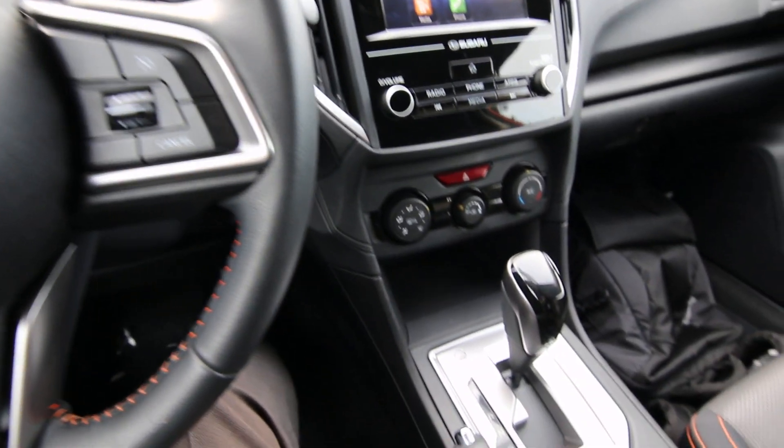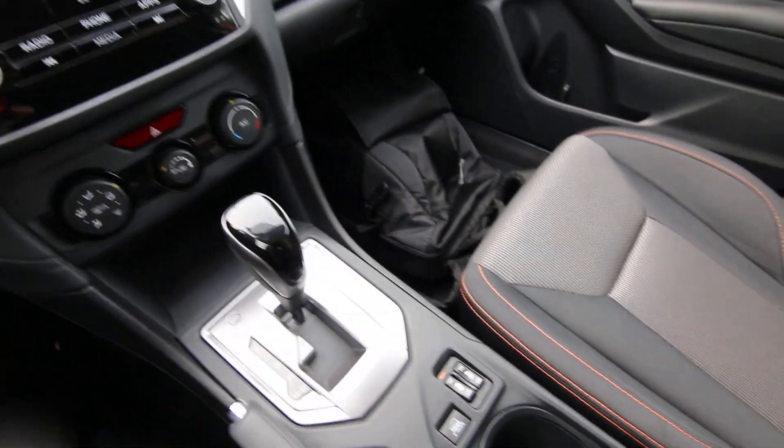Hello, Joey here from Infinity of Tacoma. Today I'm going to tell you about this beautiful 2018 Subaru Crosstrek Premium that we have for sale.